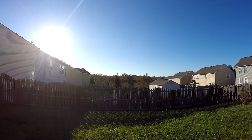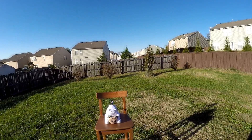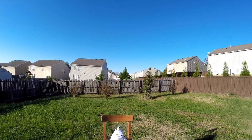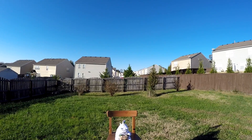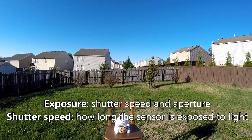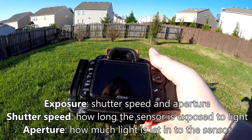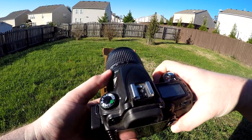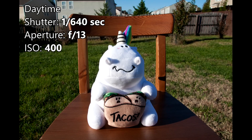Here we are outside on a sunny North American day, and we're going to conduct a test. We have a subject — a little taco-eating unicorn — that we're going to take a picture of. Then we're going to take another picture at night using the same camera settings and see if we can see any stars. I've got my Nikon D90 digital SLR camera in program mode, meaning the camera is going to decide the exposure. It has the stock 18-105mm lens on it.